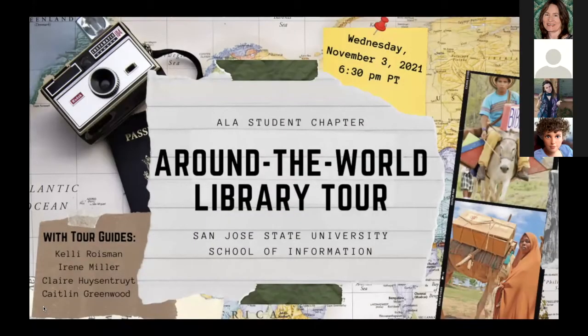Welcome, everybody. Thank you so much for joining us, the ALA Student Chapter. We had so many registered tonight, nearly 200. I know not everyone will turn up, but looks like we're having a good showing so far. Welcome to our tour. We did this once last year — it was a great success — so we had the idea of doing it again.